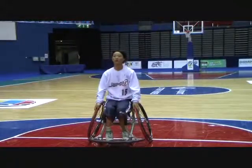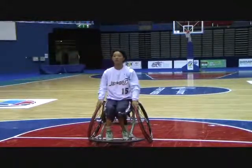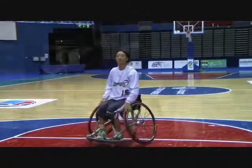Marie Yamamoto of Japan is a class 4.5 player. She is very stable when catching a ball thrown wide to either side of her chair.